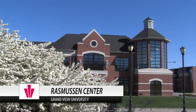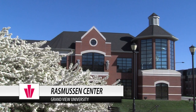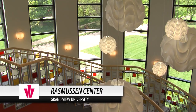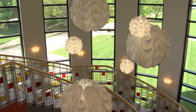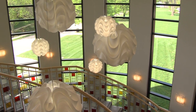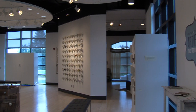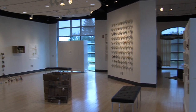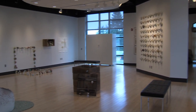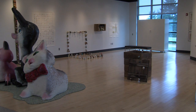This is the Rasmussen Center and this is our newest academic building on campus. This just opened up in 2008. This is home to our art, education, psychology, criminal justice, and the humanities majors. So there's a lot of people that spend a lot of time in here. Over here behind you guys is the Prairie Meadows Gallery. This changes about every month — you get professional work, student work — it changes up constantly, so it's kind of cool to see that throughout the year.